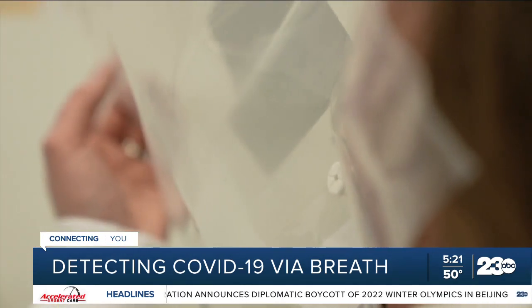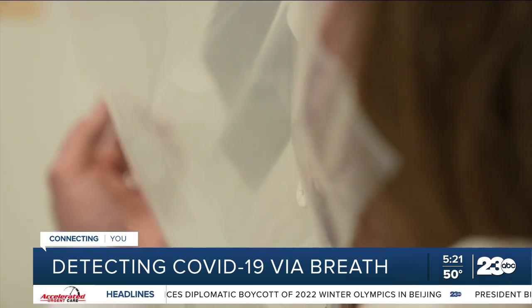All it takes is breathing into a bag. They are now able to differentiate between those who have been confirmed COVID positive from those who are COVID negative. It's been a pretty exciting time for the research team.